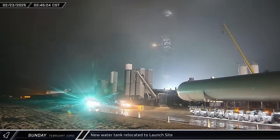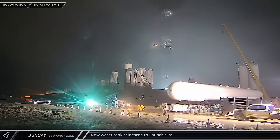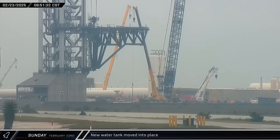For the third straight day, SpaceX used the calm of night to bring another new tank to Starbase. This tank looked to be the same as the horizontal water tank from the day before. Once the sun rose, crews got right to work rolling the tank into its final position beside the previous one in the Pad B deluge farm.